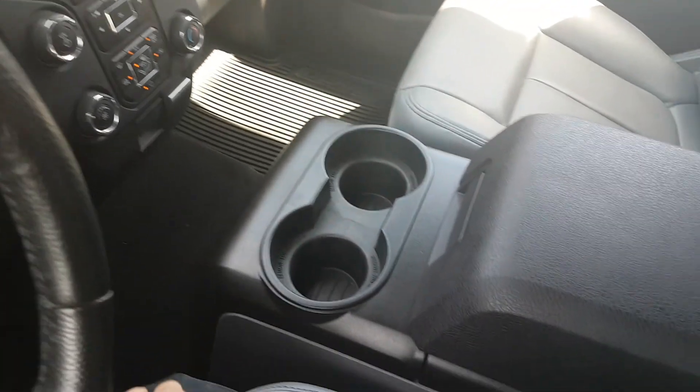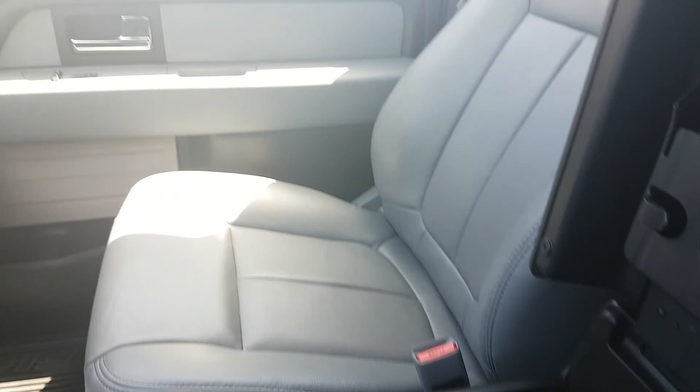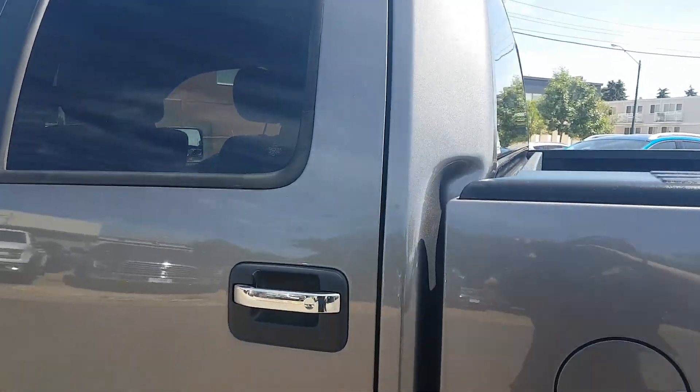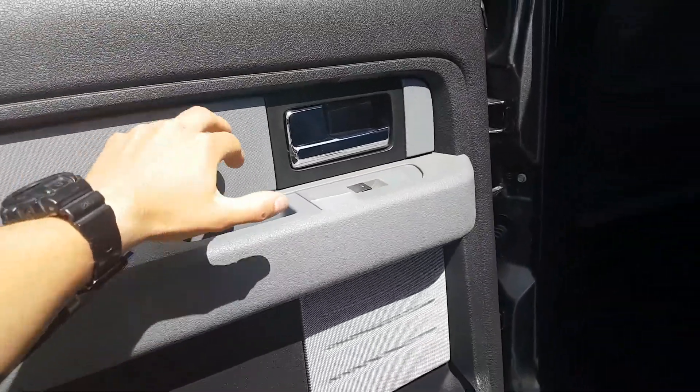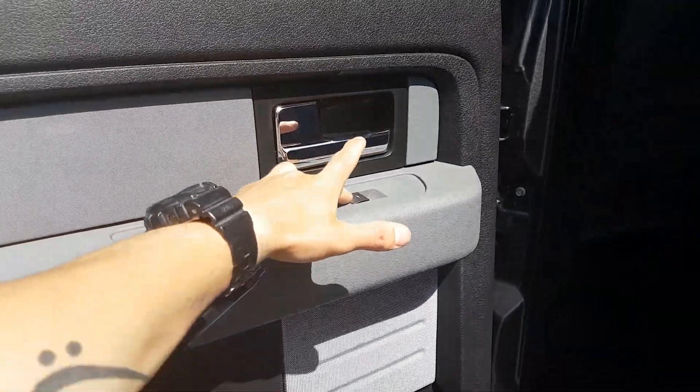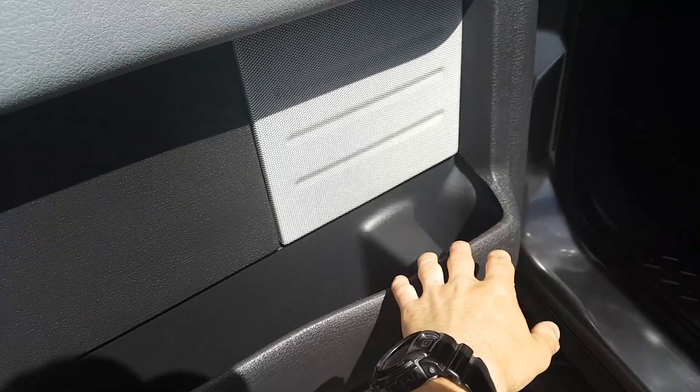Moving along to the center console, you've got two cup holders with a box with lots of room for paperwork or any other of your needs. Here we are coming to the back seat of the vehicle — opening up the door, you have your two-tone black and grey interior with your chrome handles, power windows, and also a cup holder at the bottom.